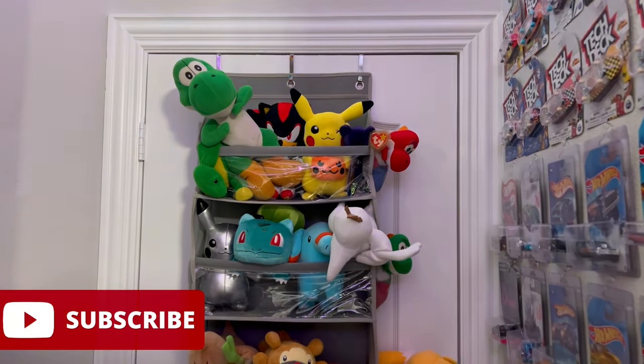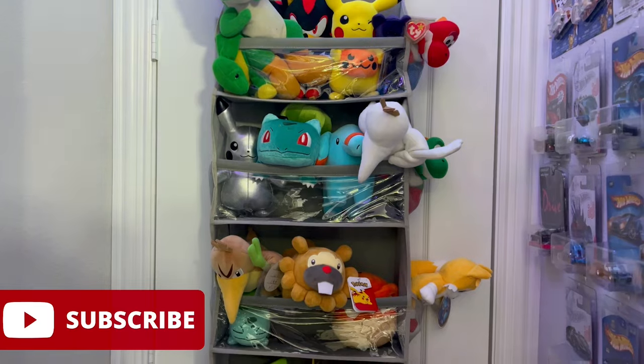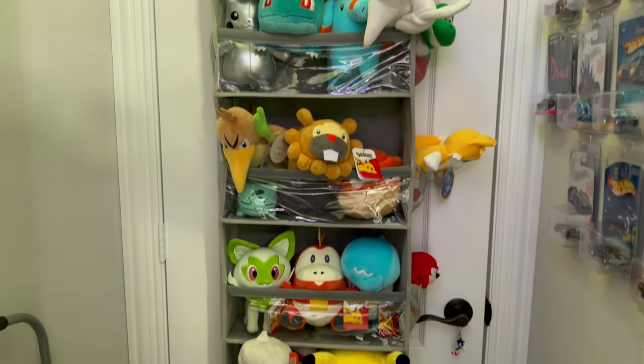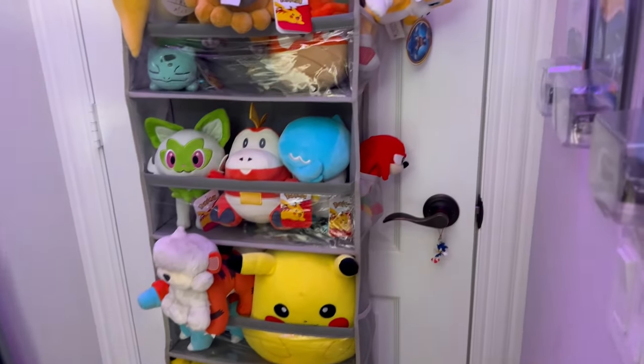Let's kick this off right at the entrance. I have an over-the-door hanger and this is where I place just a bunch of random plush, mostly Pokemon as you can see. There are even some pockets on the side where I can place some smaller things.